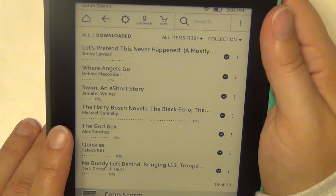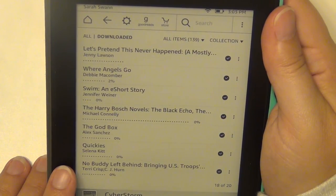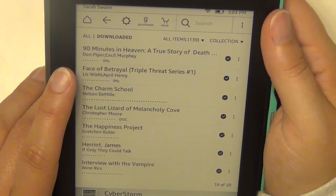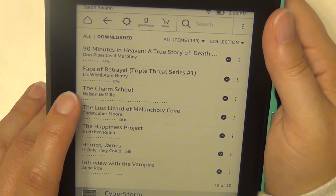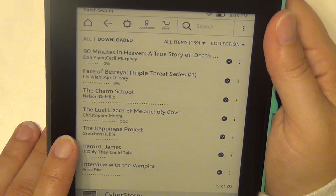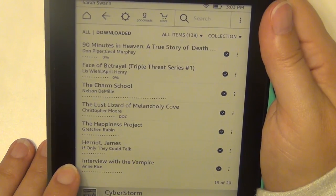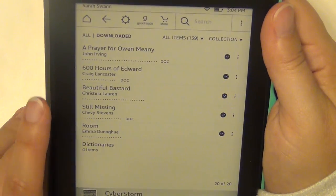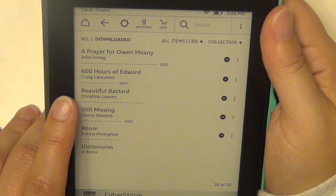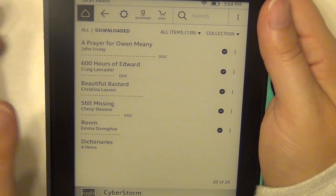The God Box by Alex Sanchez. Quickies by Selina Kitt. Nobody Left Behind — about military dogs — by Terri Crisp and C.J. Hurn. Ninety Minutes in Heaven by Don Piper and Cecil Murphey. The Face of Betrayal by Lis Wiehl and April Henry. The Charmed School by Nelson DeMille. The Lust Lizard of Melancholy Cove by Christopher Moore. The Happiness Project by Gretchen Rubin. If Only They Could Talk by James Herriot. Interview with the Vampire by Anne Rice. A Prayer for Owen Meany by John Irving. 600 Hours of Edward by Craig Lancaster. Beautiful Bastard by Christina Lauren. Still Missing by Chevy Stevens. Room by Emma Donoghue. And that's it — that is what's on my Kindle!